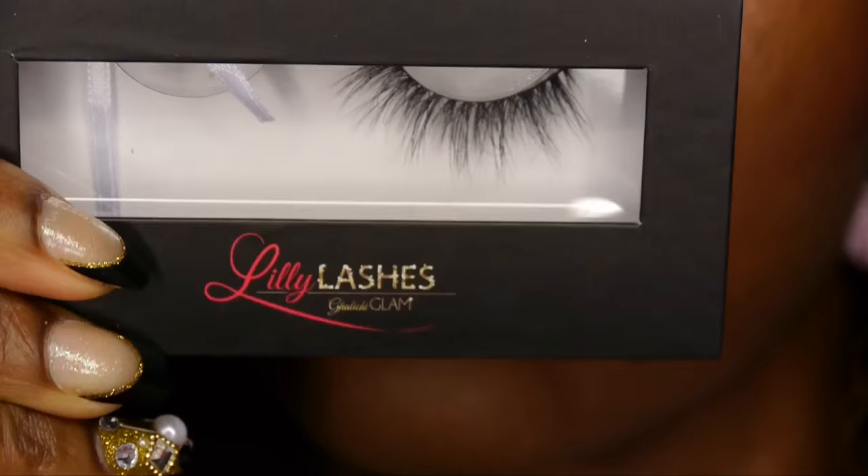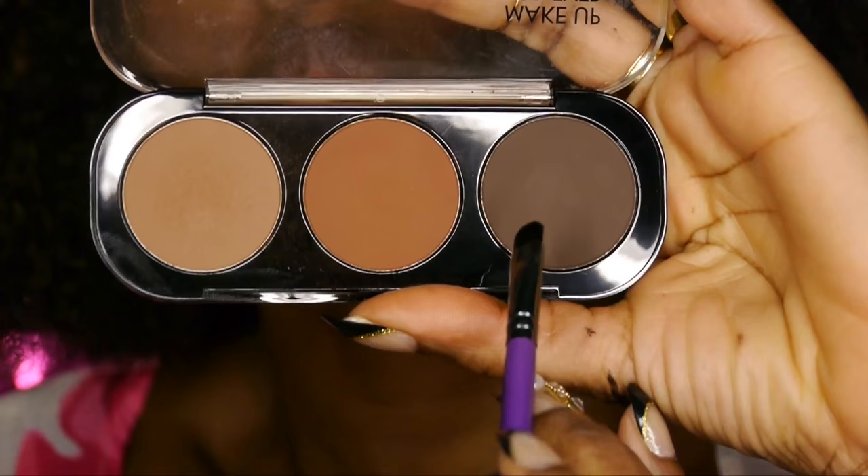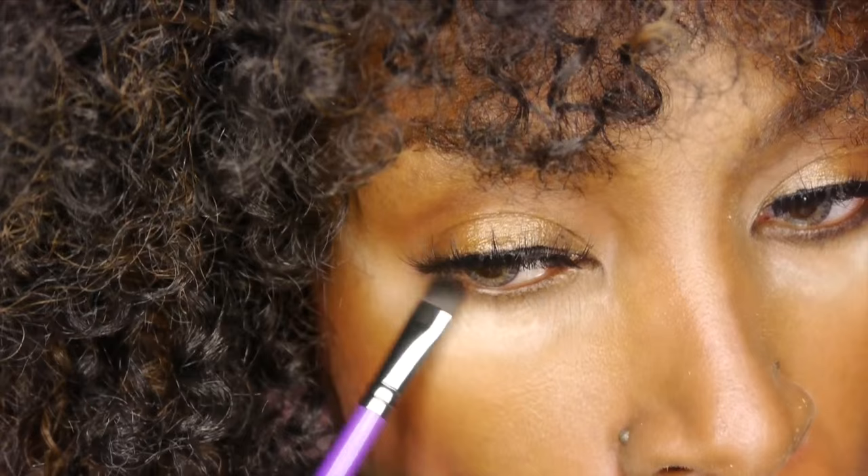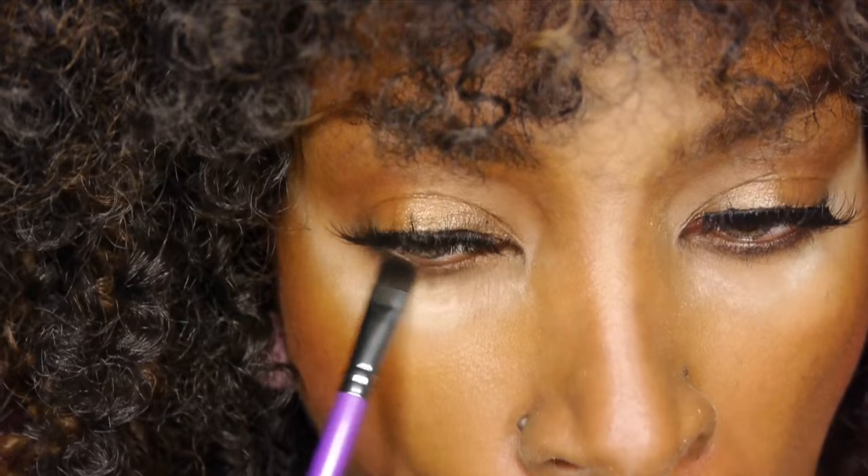This is my first time using the Lily Gallucci Lashes, and this style I chose called Miami is very beautiful. Back into the Makeup Forever eyeshadows, I'm going to define the lower lash line. Those are the Lily Gallucci Lashes in Miami — I love it.